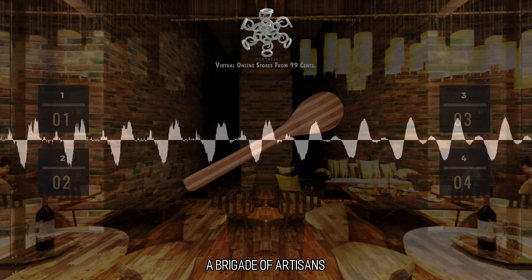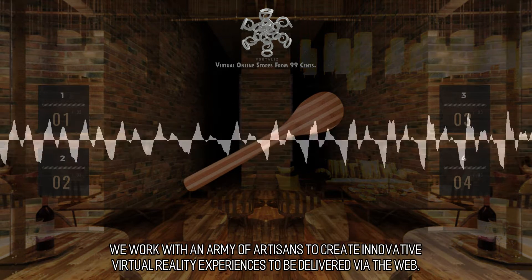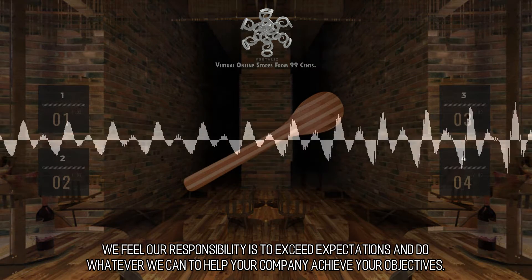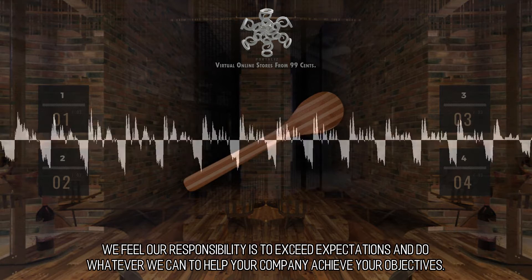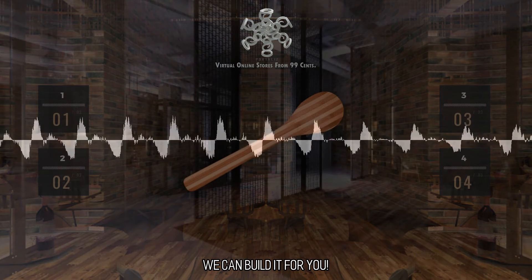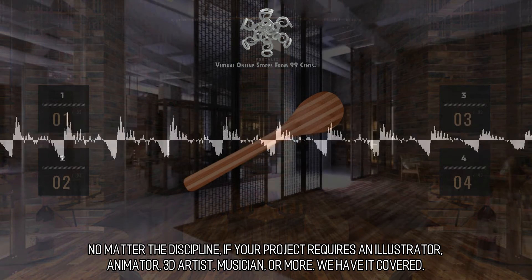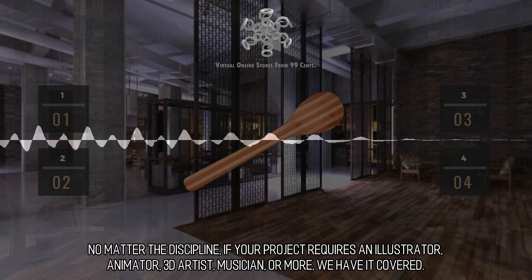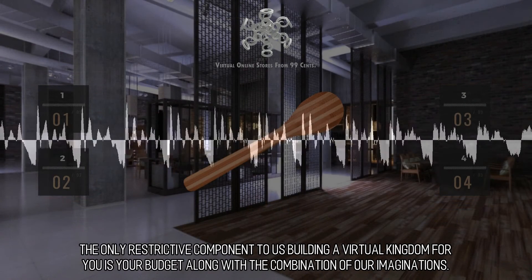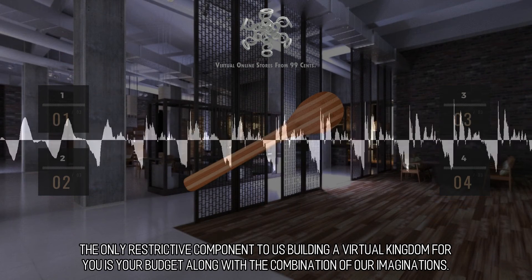A Brigade of Artisans. We work with an army of artisans to create innovative virtual reality experiences to be delivered via the web. We feel our responsibility is to exceed expectations and do whatever we can to help your company achieve your objectives. No matter the discipline, if your project requires an illustrator, animator, 3D artist, musician, or more, we have it covered. The only restrictive component to us building a virtual kingdom for you is your budget along with the combination of our imaginations.